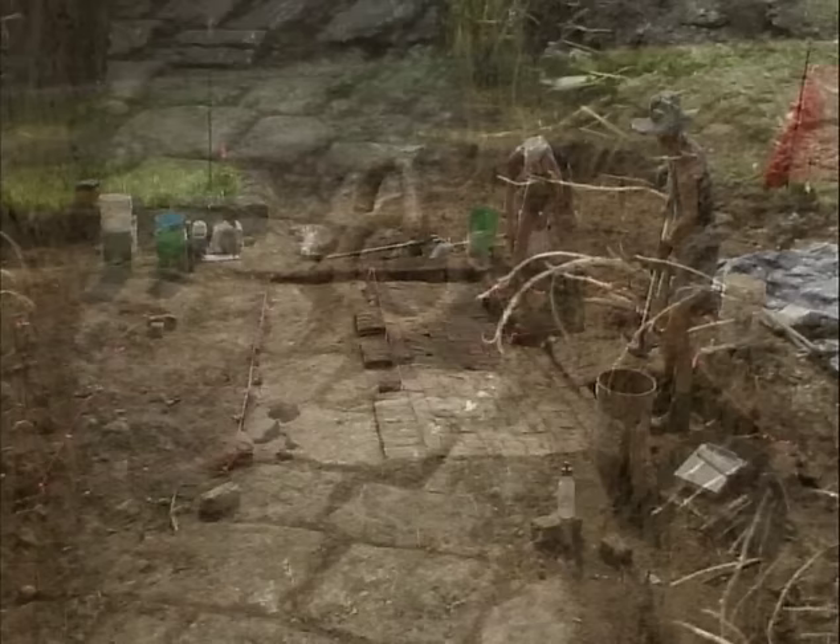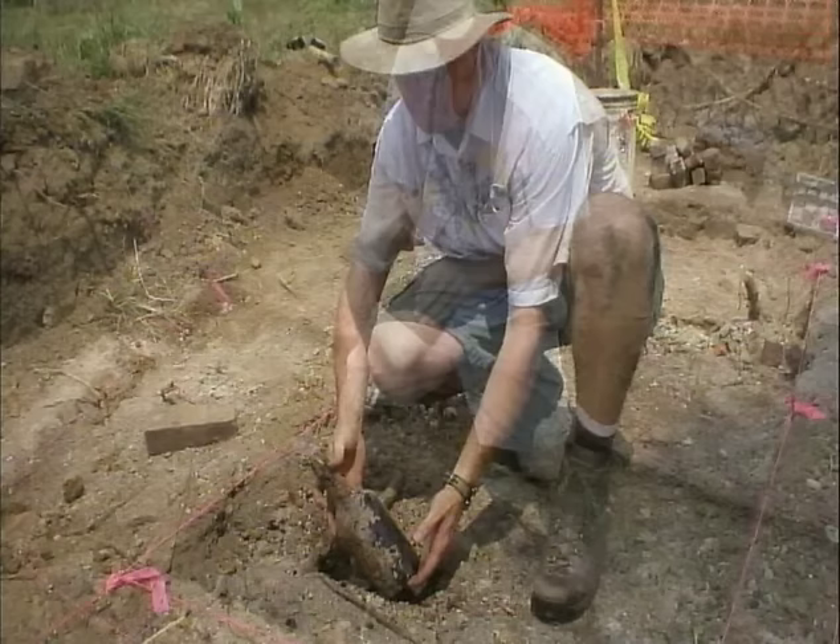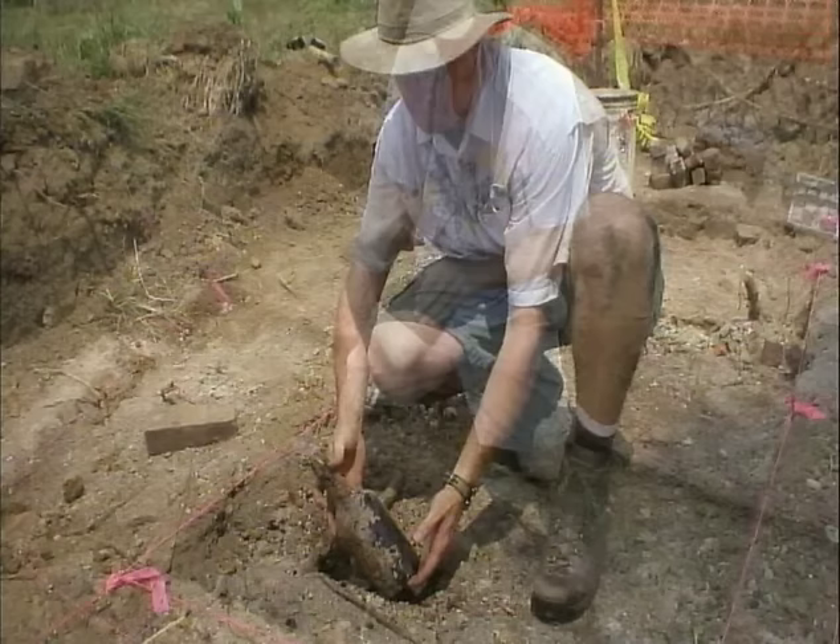Everything left of old Portland is still here: the remains of buildings, foundations, sidewalks, streets, street curbing, old outhouse pits and cisterns. And there are thousands and thousands of artifacts — the objects of everyday life that people used in Portland back in the 19th century.